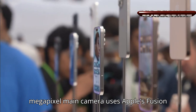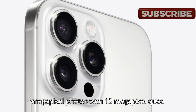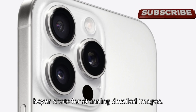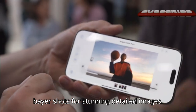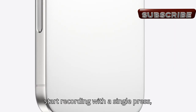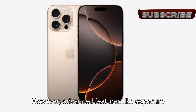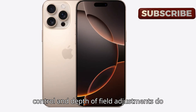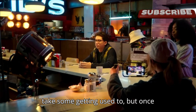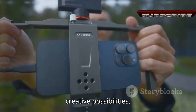Its 48-megapixel main camera uses Apple's Fusion technology, blending high-res 48-megapixel photos with 12-megapixel quad-bayer shots for stunning, detailed images. The camera control button adds convenience, letting you snap photos or start recording with a single press — perfect for creators on the go. Advanced features like exposure control and depth-of-field adjustments do take some getting used to, but once mastered, they unlock a wealth of creative possibilities.